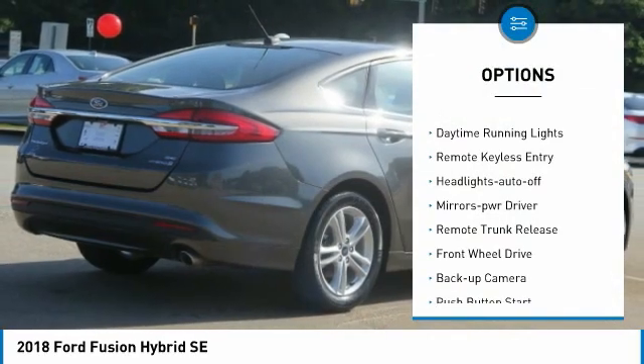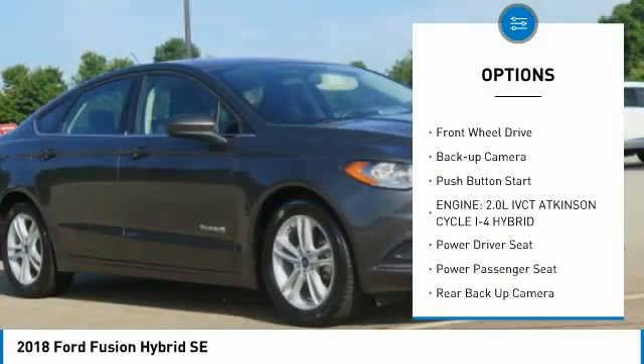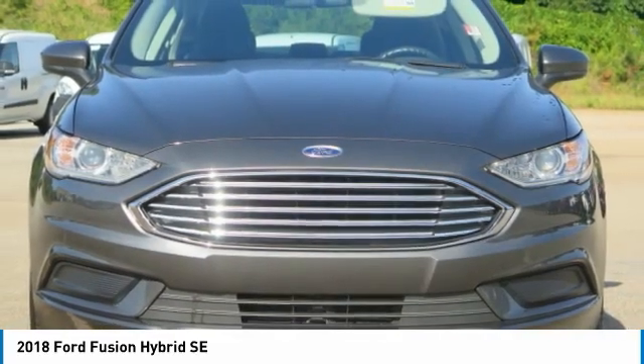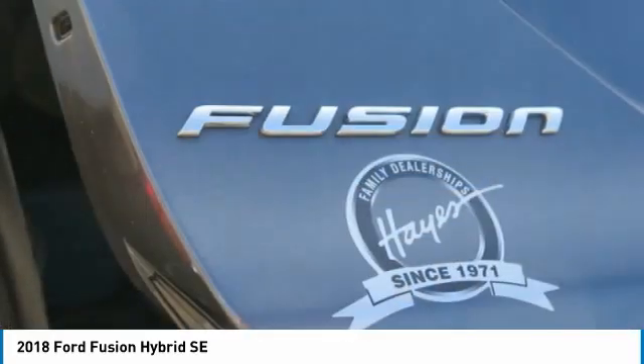Aluminum wheels, traction control, daytime running lights, remote keyless entry, headlights auto off, mirror memory, remote trunk release, FWD, backup camera, push button start. Come take a test drive today.